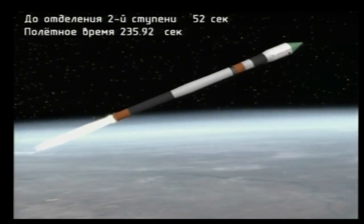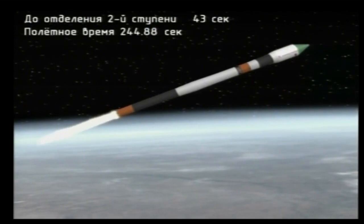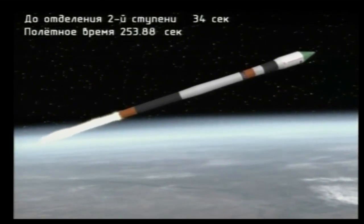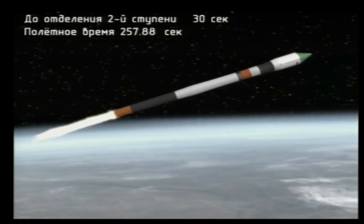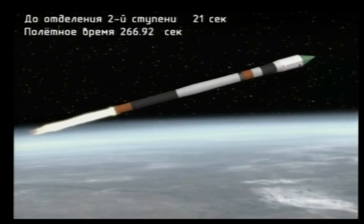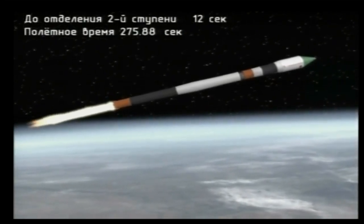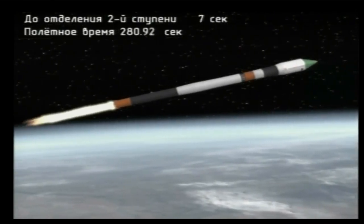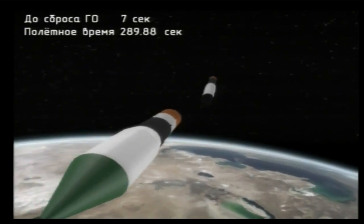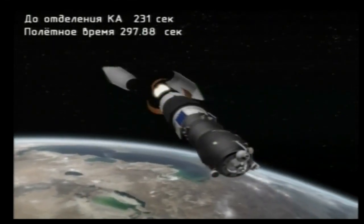Vehicle stable, vehicle stabilization is normal, engine performance is normal. Yaw, pitch and roll all reported to be normal. The Progress atop the Soyuz booster traveling a true course so far to its preliminary orbit at the four-and-a-half-minute mark. Standing by for second stage shutdown and second stage separation. We have confirmation of second stage separation and launch shroud jettison.